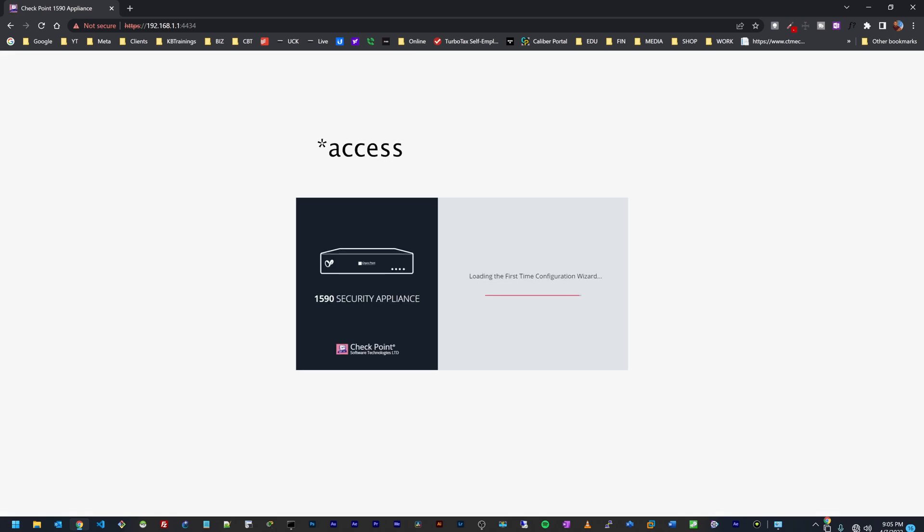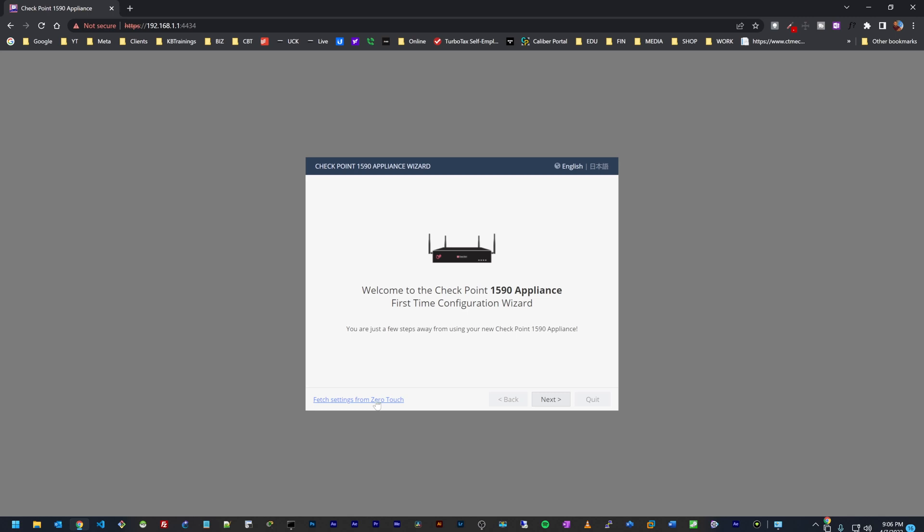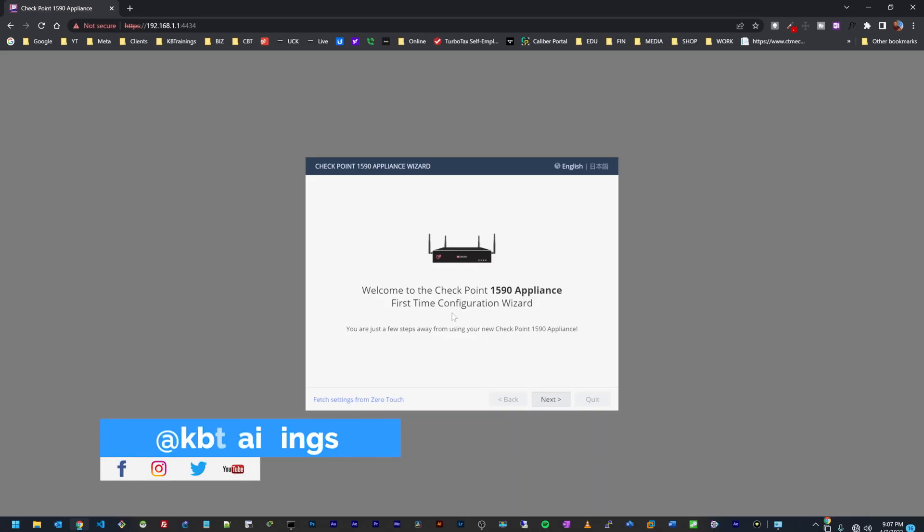I'm going to my browser and going to 192.168.1.1. We have a security warning and we can proceed. Now we have the dashboard that is going to help us configure our device. Down here you can see 'Fetch settings from Zero Touch' — Zero Touch is the option where your device fetches the configuration from the cloud, from the SMP which is a Check Point dashboard. You register your device there, build the configuration, and the device grabs it automatically without needing a technician on site. But for today we're going to do a local configuration.